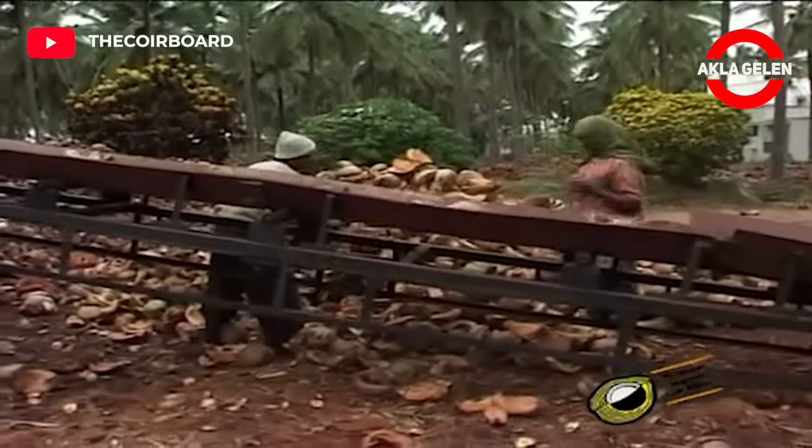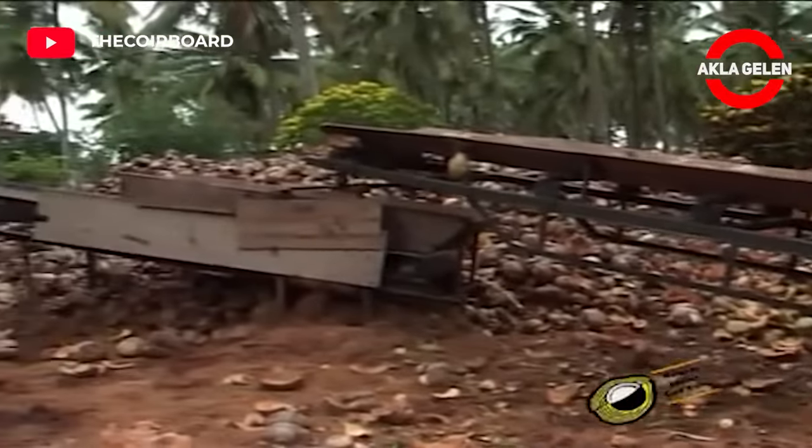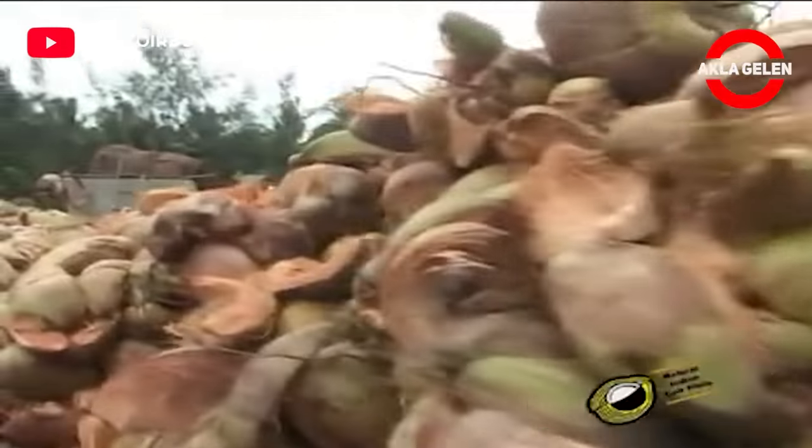Coir geotextiles are, in fact, woven fabric of coir yarn. For this, coconut must be processed to reveal the fibers. Now let's see this process first.